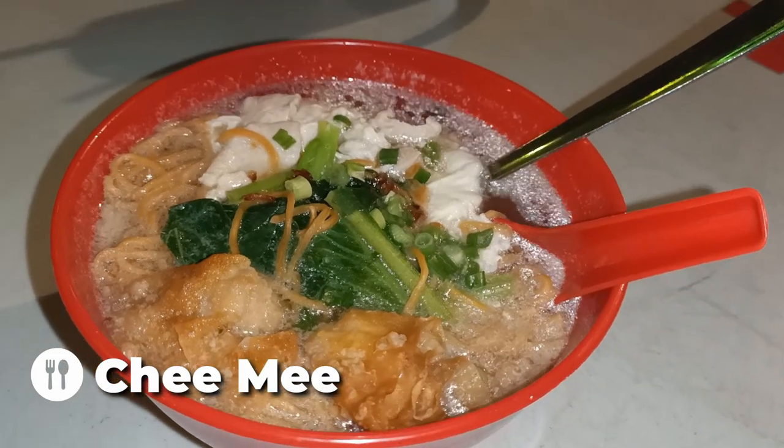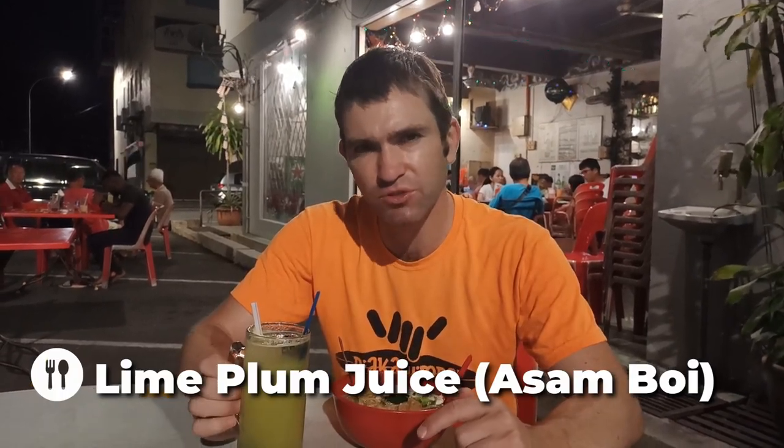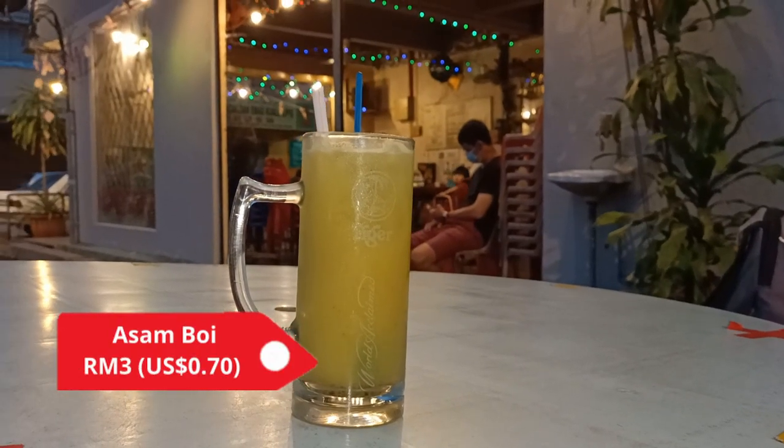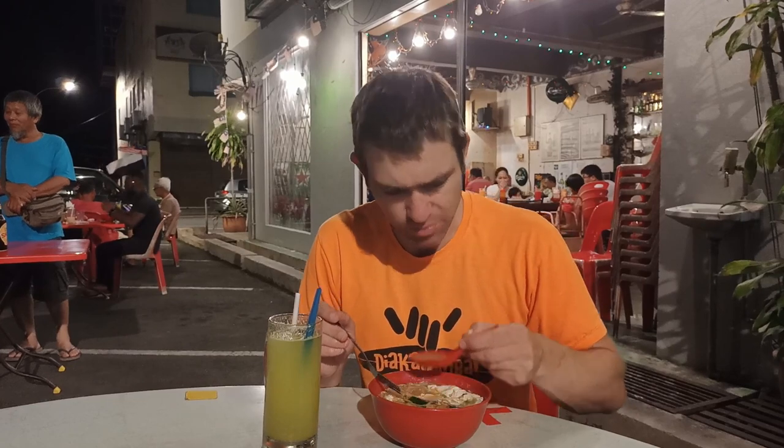We've come to Wesley Cafe, which is conveniently across the road from where we're staying. We've chosen a Chi Mi - a noodle dish in a broth with egg, chicken, wontons, and noodles. We've also got a lime plum juice - the person who served us said it was an Asamboy. I didn't realise it was a lime plum juice, so this is a first for me. The broth is quite nice and mild, a little bit salty - definitely a chicken-type broth. I love wontons, and that's a good addition to the dish.